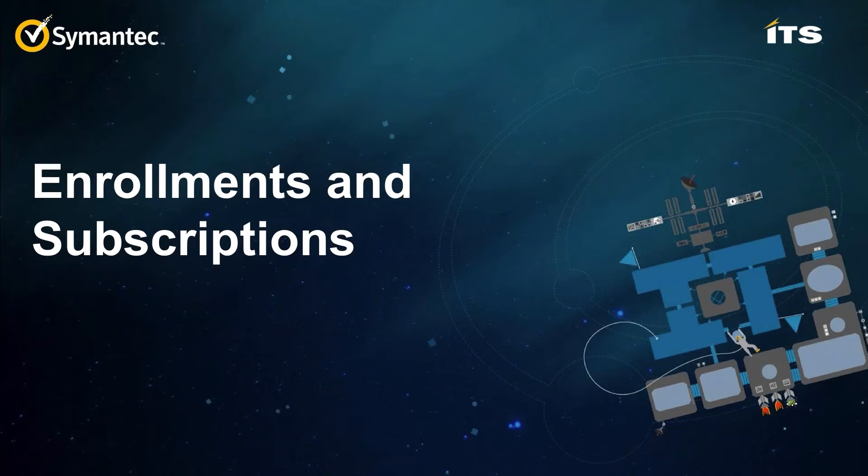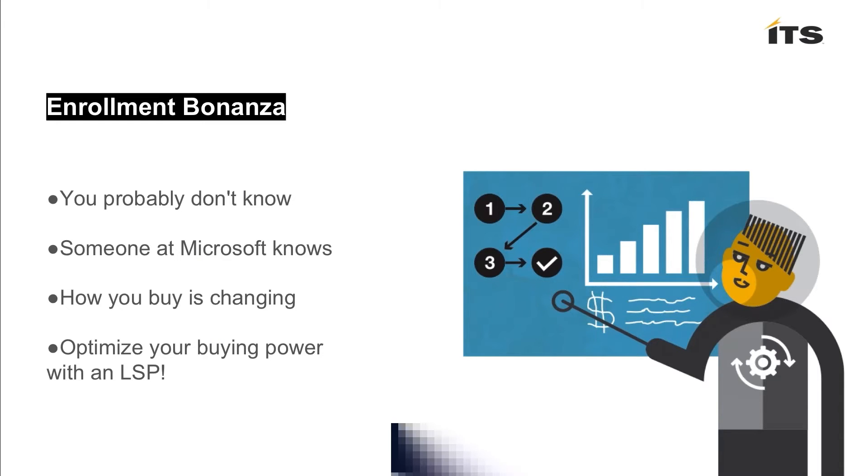Let's talk about not just what you're buying from Microsoft and what you're managing, but how you're buying it and why that's important. If you own an Enterprise Agreement, or if you're in education with a Campus License Agreement or some other vehicle, there's a lot of complexity and smoke and mirrors there. They have a great system for giving you a pricing vehicle, but it can be pretty difficult for more than one person in your organization to know what that means. If you're not the VLSC admin or the person who negotiates the EA, you probably don't know what you own.